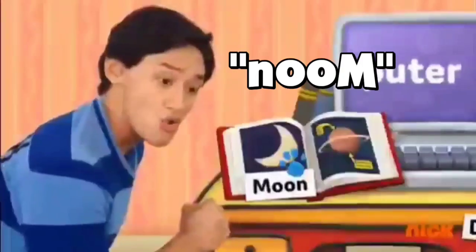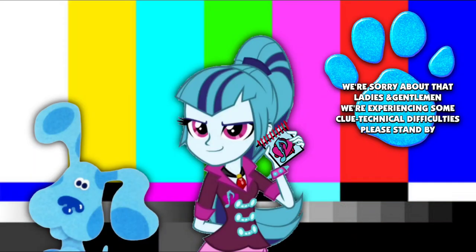An-oom? An-oom? We're sorry about that, ladies and gentlemen — we're experiencing some clue technical difficulties, please stand by.